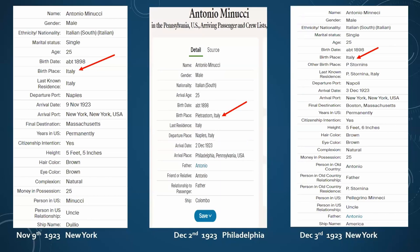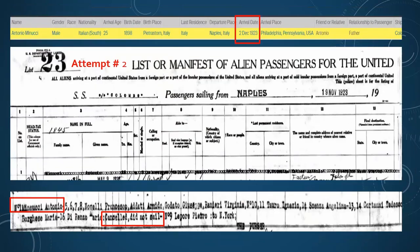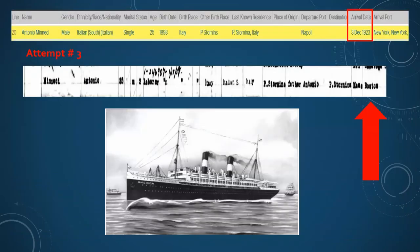On Anthony's second try, going into Philadelphia on December 2nd, they didn't just list his birthplace as Italy - they listed his actual birth city in Italy. So make sure you look at each attempt your ancestor may have made. On his first attempt into New York in November, he's X'd out and at the very bottom it says 'did not sail.' On his second attempt from Naples to Philadelphia, again he's crossed out and canceled. Finally on his third attempt he decided to go into Boston and did make it to the U.S. successfully. Look to see if your ancestor made a few attempts - each one may yield a little more information.